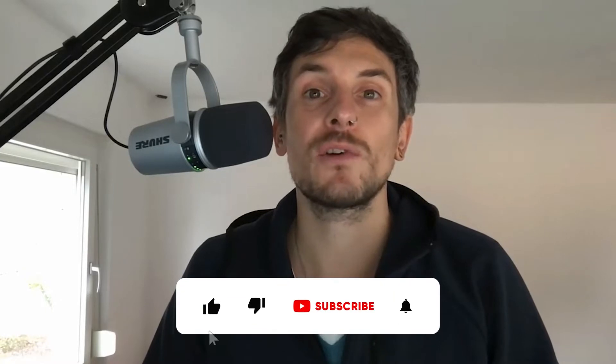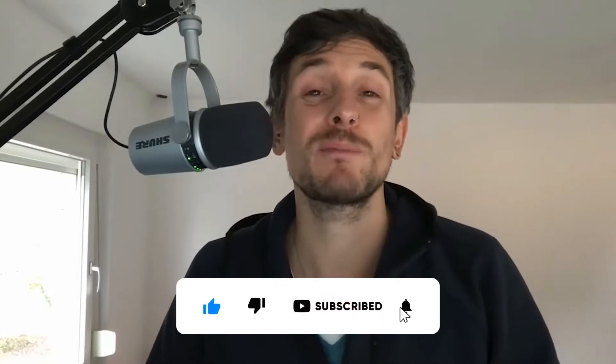Hey guys, I am Max and welcome to my YouTube channel. Before we jump right into the content, don't forget to give this video a thumbs up and subscribe to my channel.